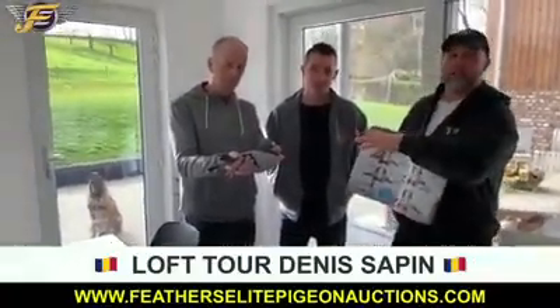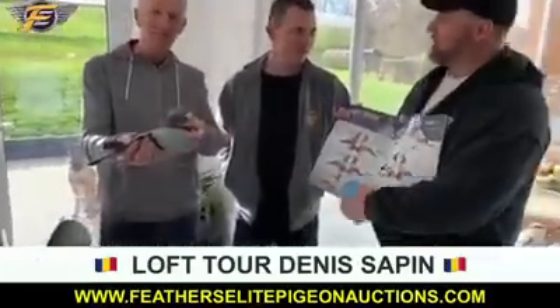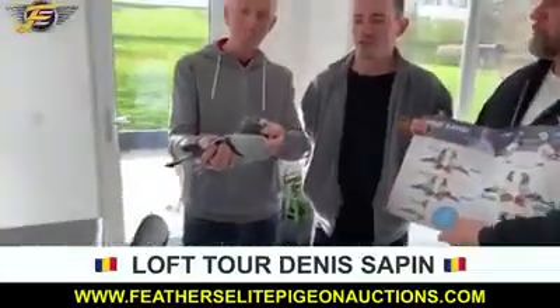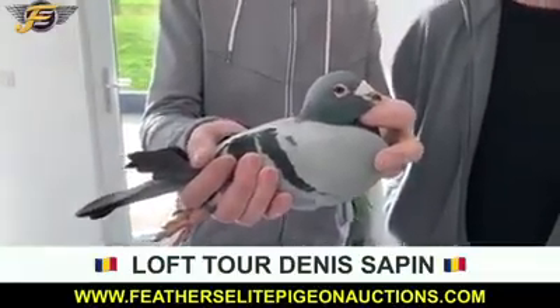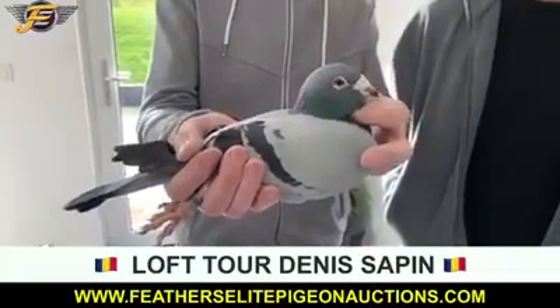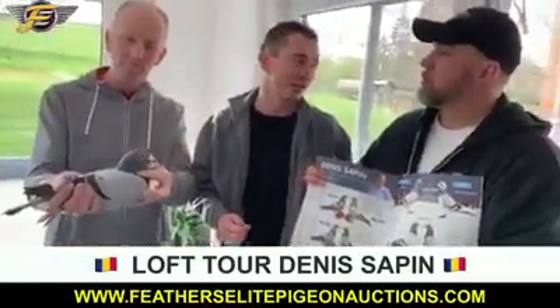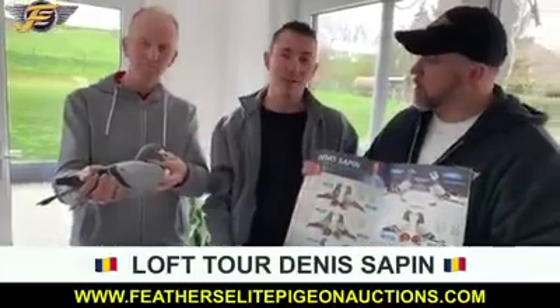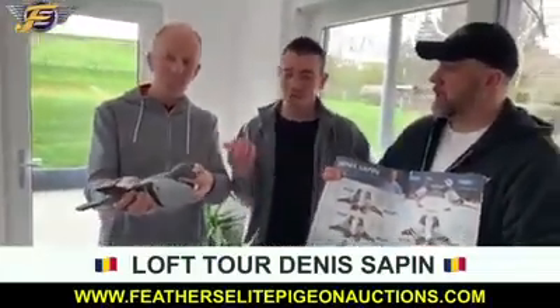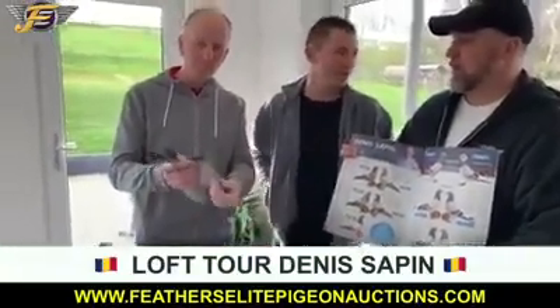This is a very, very special pigeon here that Denis is holding — Samuel. He's a super breeder, the father of the best youngster last year. Samuel is the son of the golden pair, an amazing couple. Five super breeders now in the loft from this couple. Samuel is one of the best racers in this loft — he won three times first and about 15 times top 10 results. Denis believes this is one of the best new super breeders he's going to have in the future.